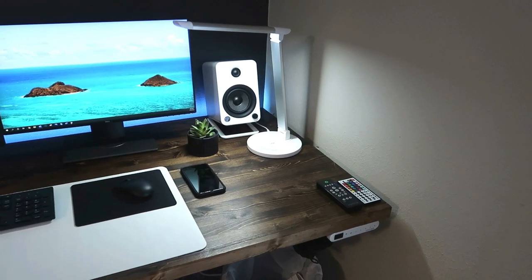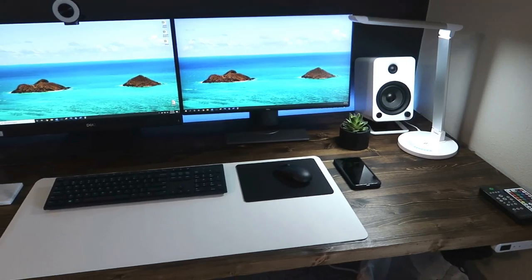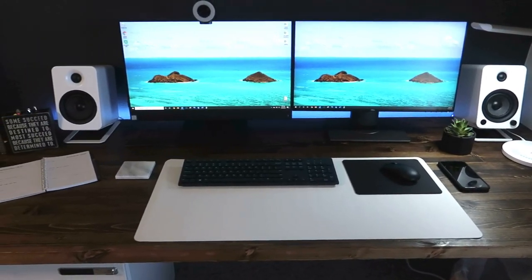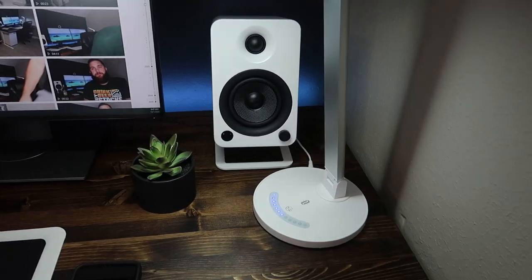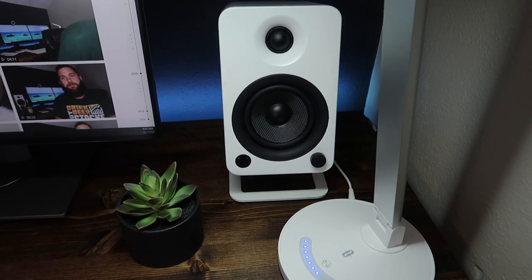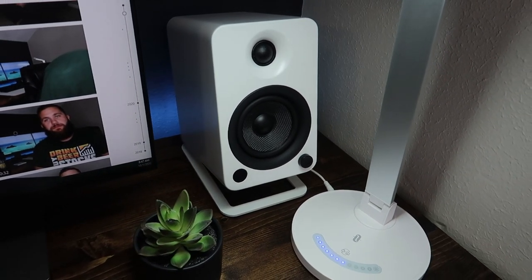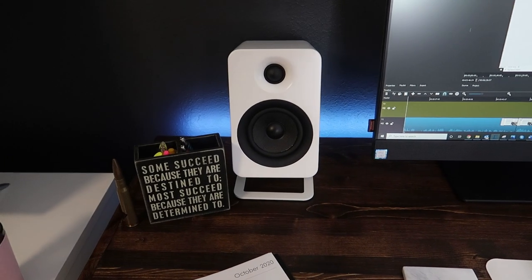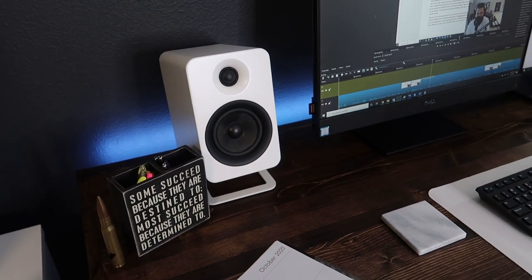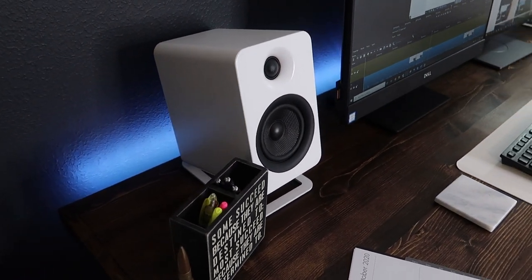Moving on to the spot where I spend the majority of my time — this main desk setup. The computers are what I've used for a while now; it's just a Dell all-in-one with an extra monitor. But what I recently added, and I'm so glad I did, were these Kanto speakers. I was not expecting them to sound as good as they do. Not only do they go with the theme of the overall studio, but I love to turn on some music or a good podcast while I'm up here working throughout the day.